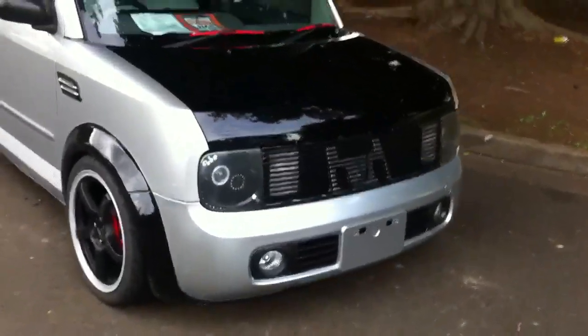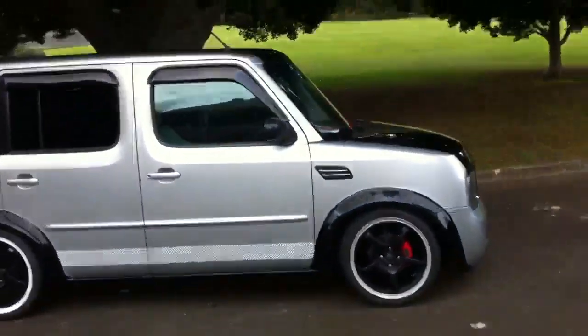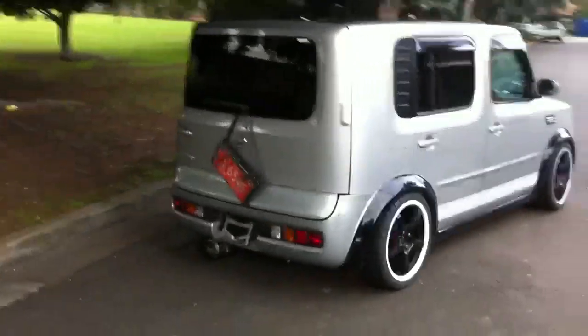It's blinged out. Special headlights on it. Special black roof and bonnet. So it's quite a unique car. If you want a cube that really stands out from the crowd, this is the one I think.